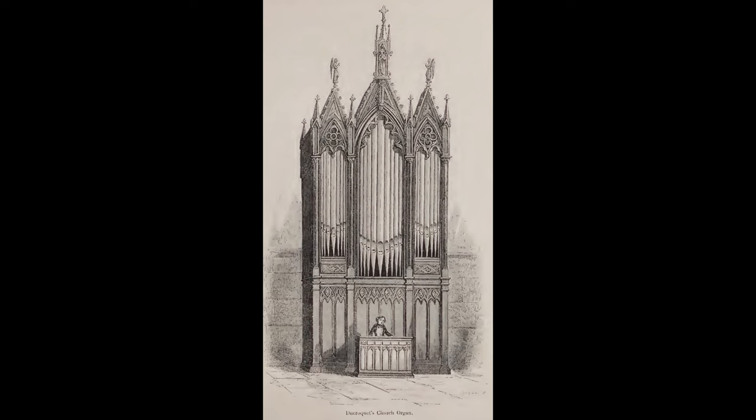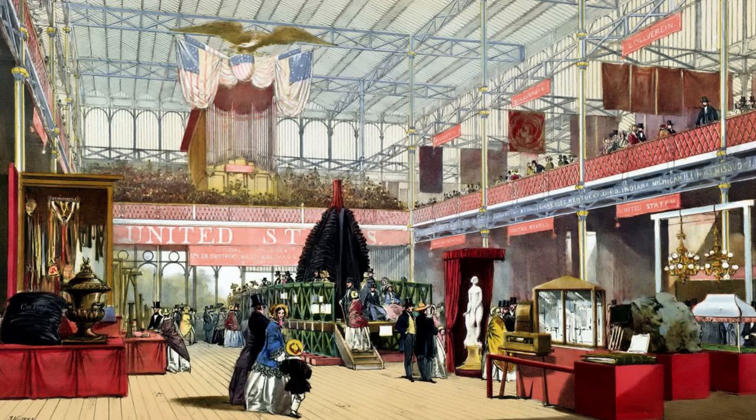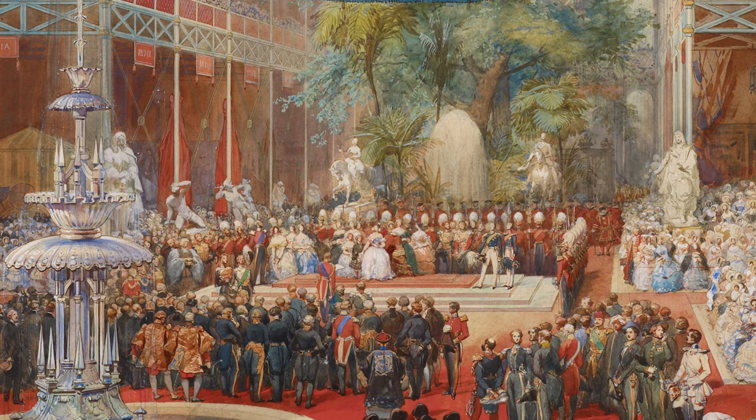The party then returned along the south side of the nave, crossing the transept into the eastern nave, passing the French organ by Duke Rocket, then passing the magnificent statue of Amazon and Tiger, before rounding the bridge in the United States section, underneath the Gray and Davison organ, which is now at Saint Anne's Limehouse.